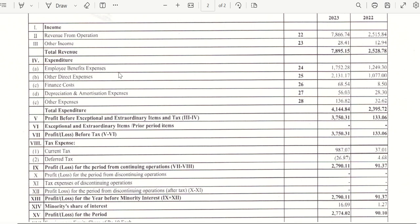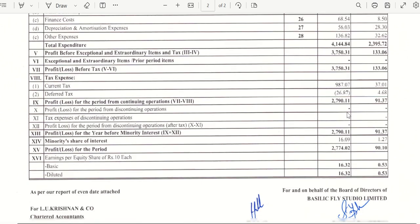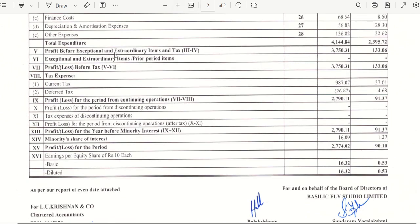Looking at the expenditure part, the expenditure of the organization has also roughly doubled. Sometimes an increase in expenditure is also good. For example, employee benefit expenses have increased, meaning they have grown their workforce. Direct expenses and office expenses have also increased, indicating they have rented or purchased offices — showing investment in infrastructure. So expenditure has approximately doubled as well.